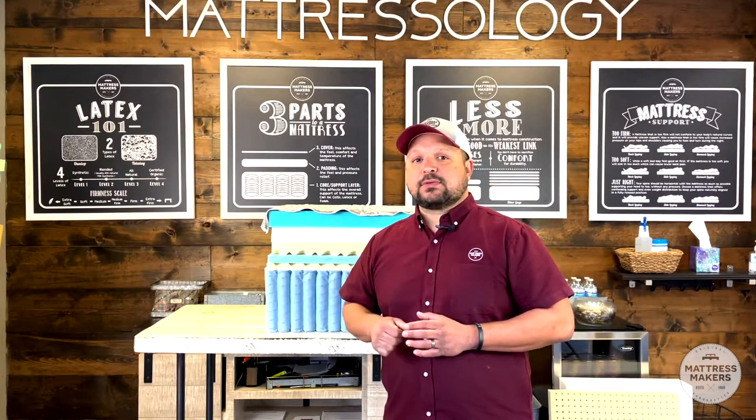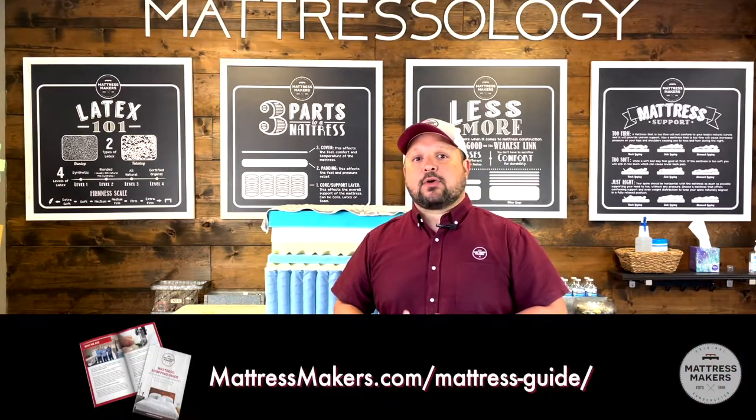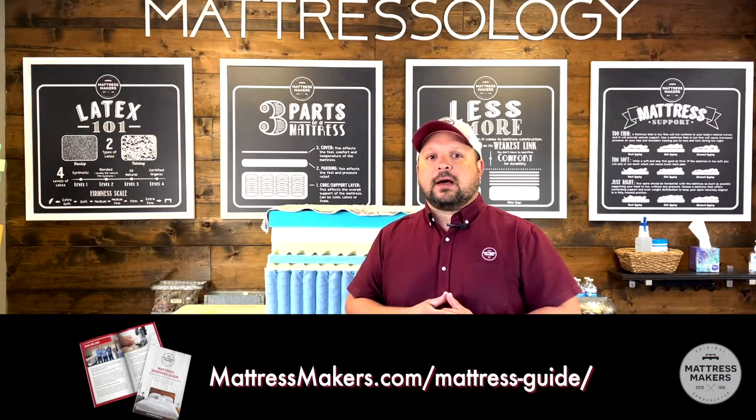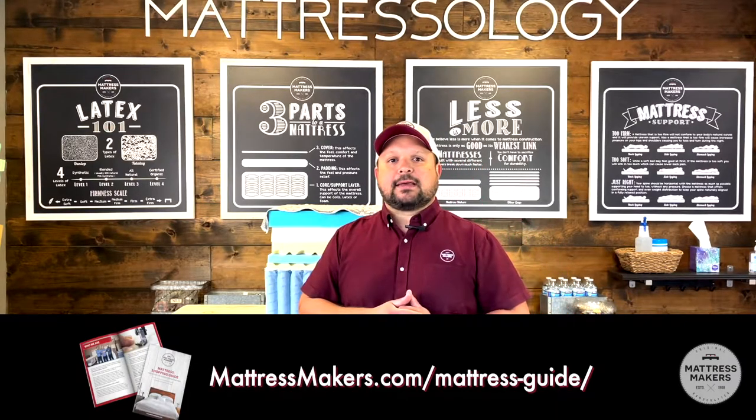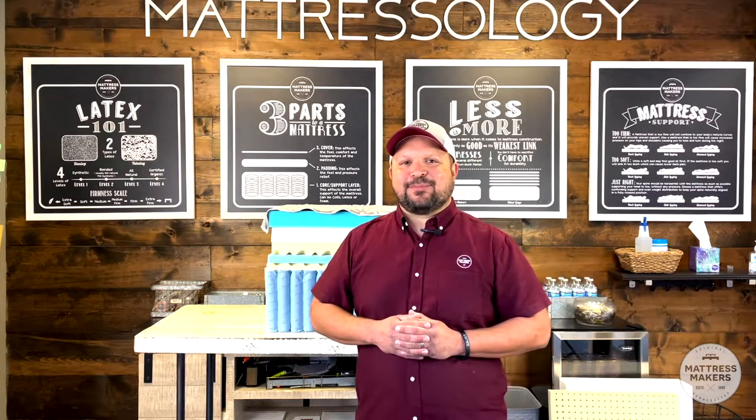If you guys have any questions, we put together a mattress shopping guide that you can download from our website or in the link below. Or just post a question in the comment section and we'll try our best to answer them. Thanks for watching — sleep well.